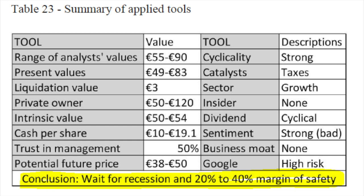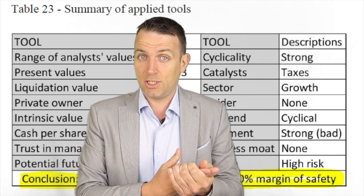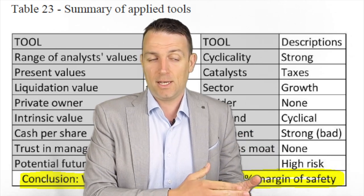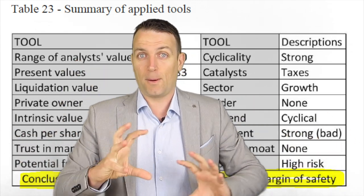Here is the rest of the tools applied: the range of values from analyst present values, liquidation values, private owner's intrinsic value, cash per share, trust in management, potential future price, cyclicality, catalyst, sector, insider activity, dividend, sentiment, business model, and Google trends — plus the diesel scandal. My conclusion was that Daimler's intrinsic value is around 50 euros. With a 20-40% margin of safety: if you buy at 50 you should get a 10% long-term return; if you buy with a 40% margin you wait for 40 euros. The more investment analysis you do, the more comparatives you have and the more you can wait for bargains.